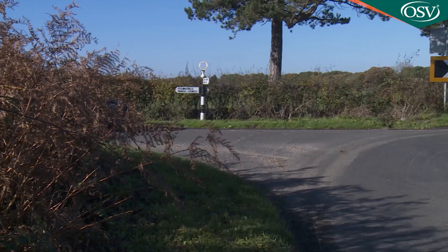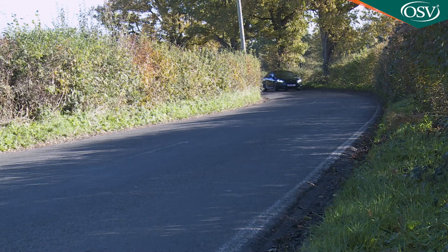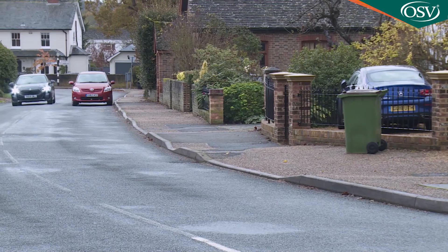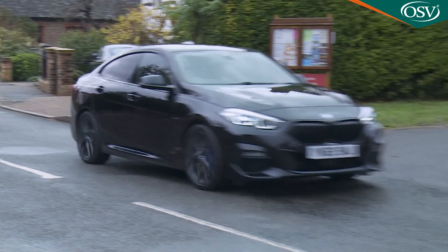According to BMW, this 2 Series Grand Coupe will appeal to emotional, extrovert people looking for an alternative to the traditional saloon — or, reading between the lines, people who ordinarily wouldn't necessarily prioritise buying a BMW, but might well like this one. It's perhaps with these people in mind that BMW decided to base this car on the primarily front-driven FAAR platform used for the 1 Series hatch, rather than the rear-driven chassis developed for the second-generation 2 Series Coupe, which at the time of this test was in the final stages of development.